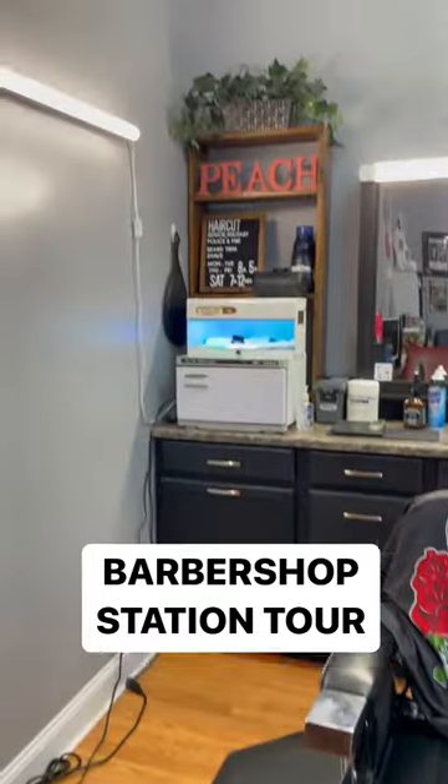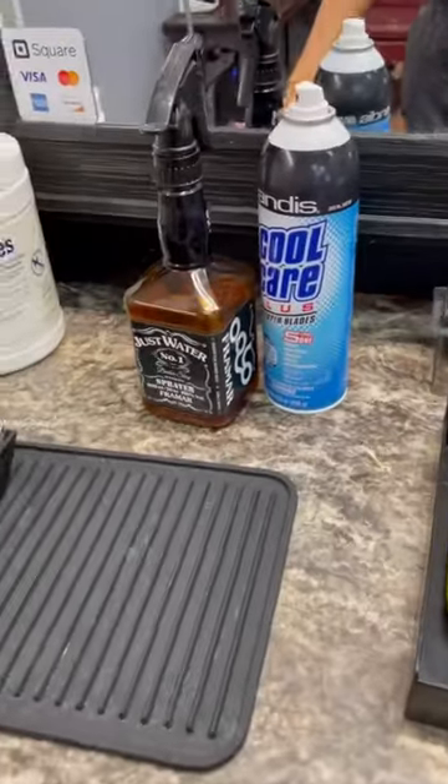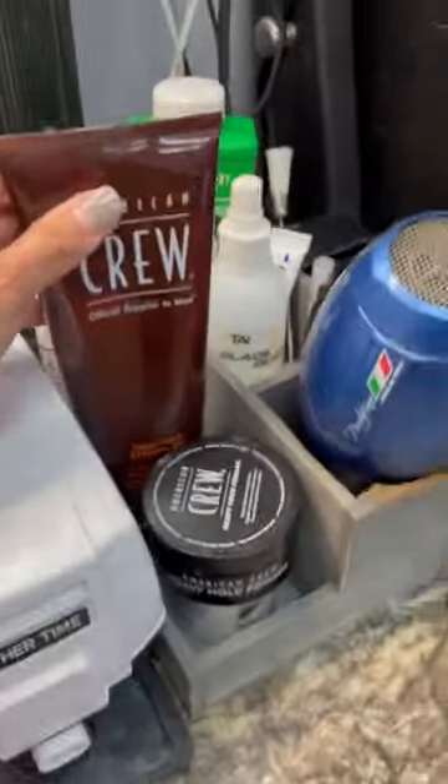I'll give you a super quick station tour since I'm booth renting now. I got my name, UV sterilizer, towel warmer, barbicide, clipper guards, shears, razors, trimmers, clippers, leather machine, products, neck strips, blow dryer — labeled and covered — trash and dirty towel bins.